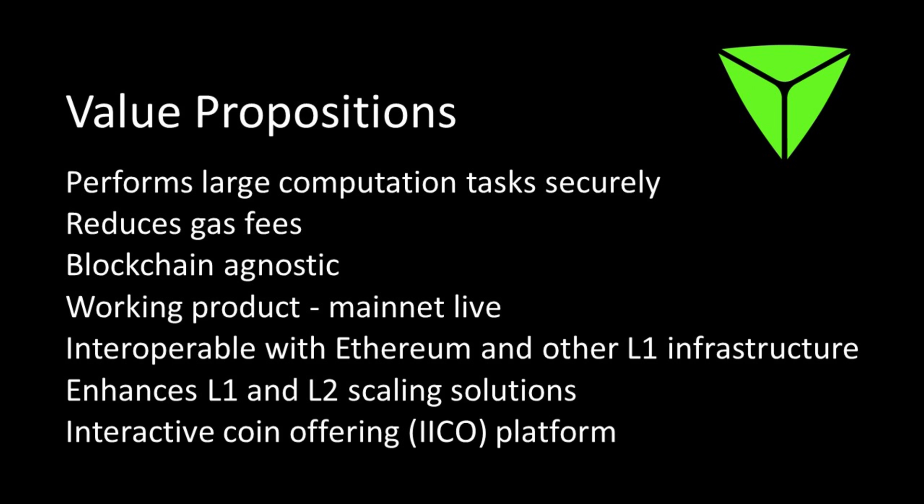It is interoperable with Ethereum and other level one infrastructure. It enhances both level one and level two scaling solutions, so even if you're a level two scaling solution, you could integrate TrueBit Protocol to scale even further. The project also has what's called an Interactive Initial Coin Offering — the white paper was co-authored by Vitalik Buterin of Ethereum, project founder Jason Teuch, and Christopher Brown back in 2017. A preview of the IICO platform is available on the TrueBit website.